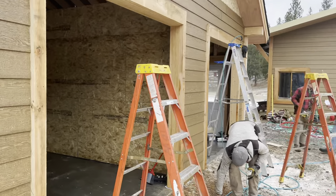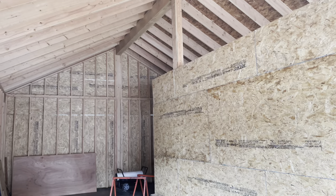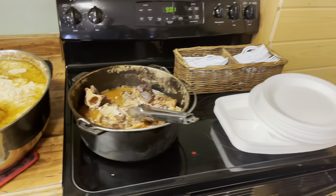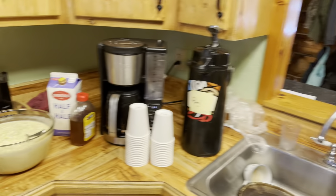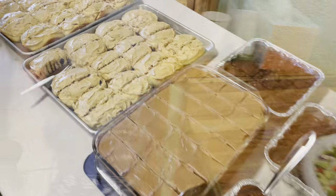Looks like they got a bunch of stuff done inside. Got that sheeted, got the ends done this morning. Looking good - it's fun when there's a whole bunch of people helping. Look at some of this food the ladies brought, looks really delish. There's some dessert over in this area here.